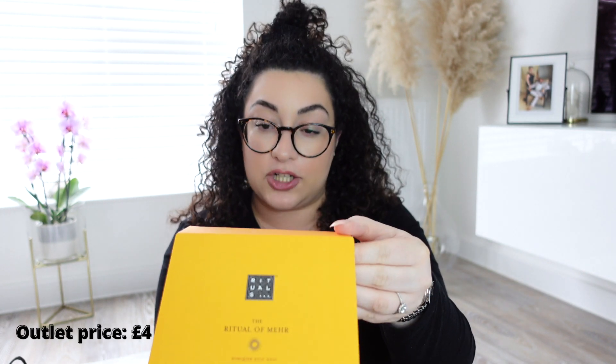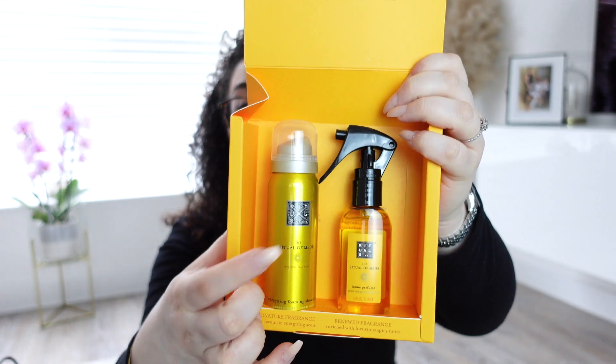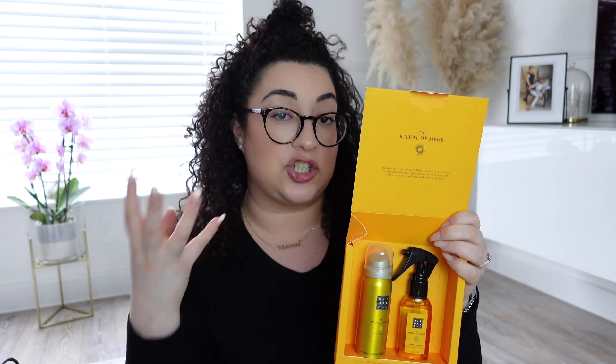The first one is the Ritual of Me. I think it's new — it smells very sandalwood and oriental, which is my favourite type of scent. I paid £4 for this. It comes with an energising foaming shower gel and a home perfume. I think the shower gels are really nice, and because they're foaming you can also use them as a shave gel.